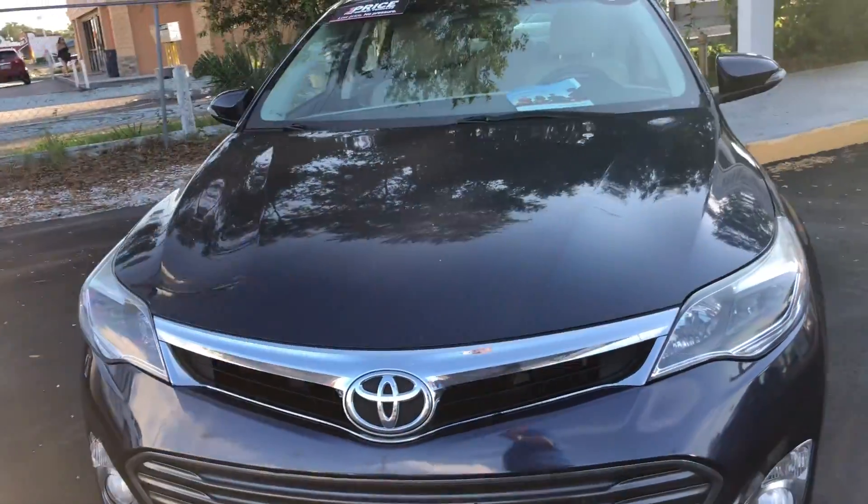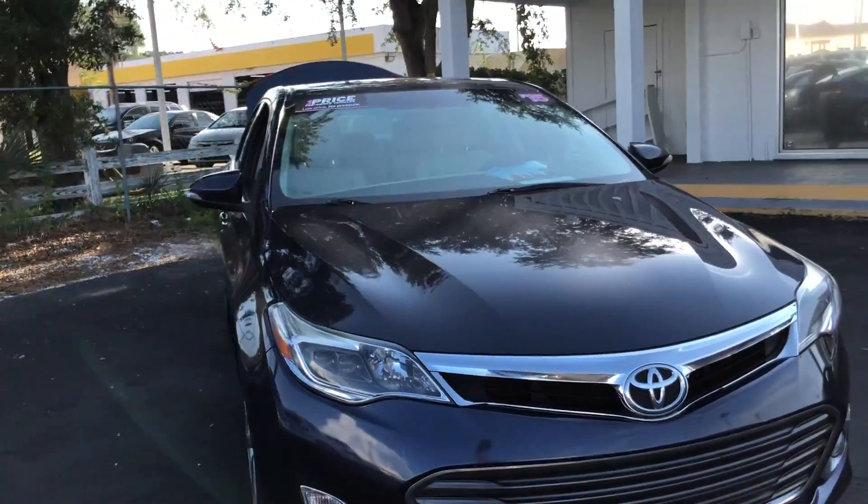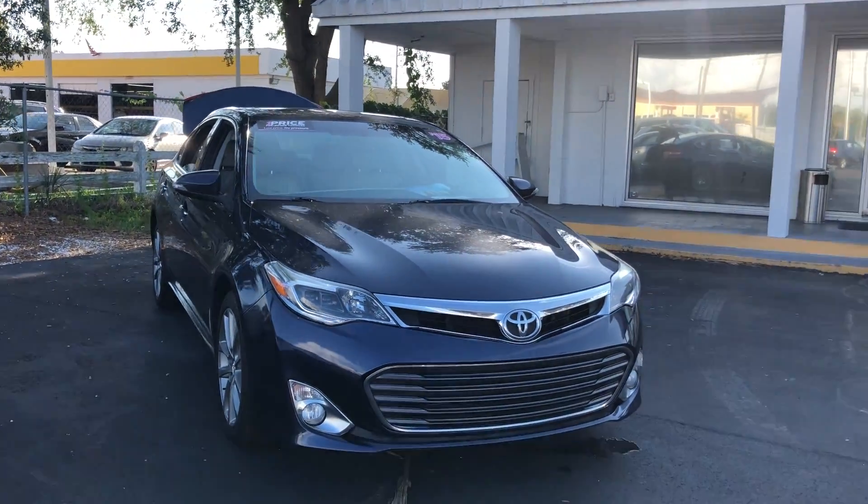All famed vehicles at AutoNation Fort Bradenton have a five-day, 250-mile money-back guarantee.